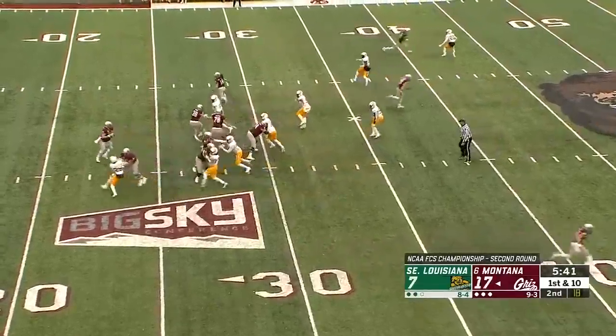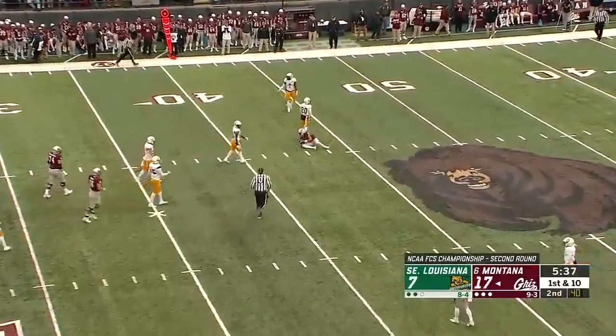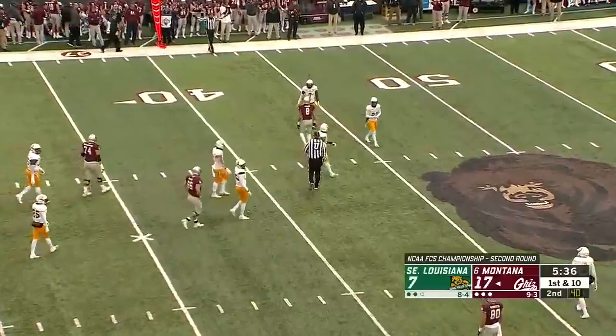Louie McGee in motion. Play action. Sneed over the middle. Low throw. Is it caught? Toure went low to get it, and he hauls it in.